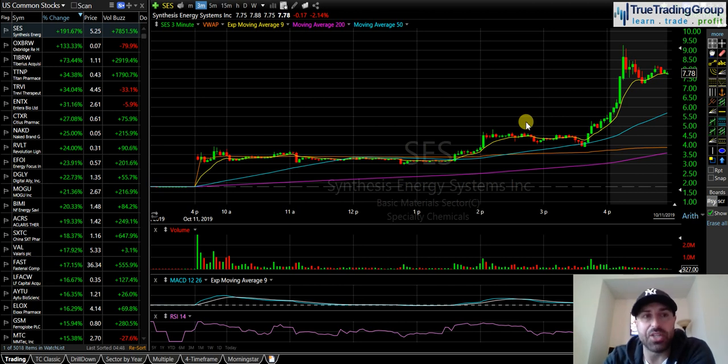I'll talk about my JNUG trade in a second, but first — small caps have been so dead over these last several weeks. Volume has been extremely light, they've given you one-and-done type moves. The easiest trade has been, if you can get a borrow on some of these hard-to-borrow small caps, these stocks gap up, push for the first 45 minutes to an hour, then they crap out, volume dries off, they pull back and just die the next couple of days.